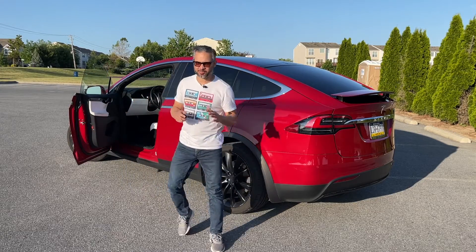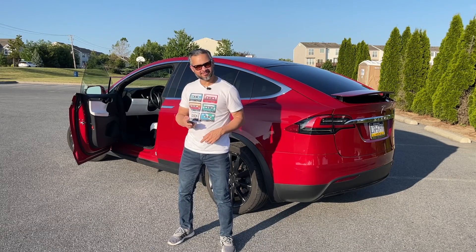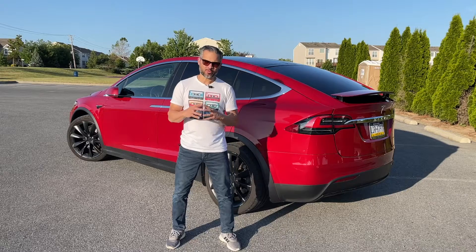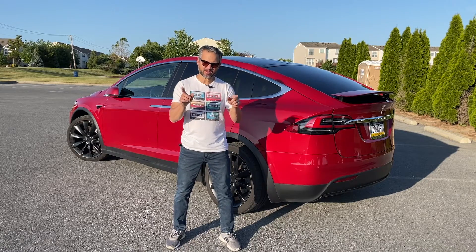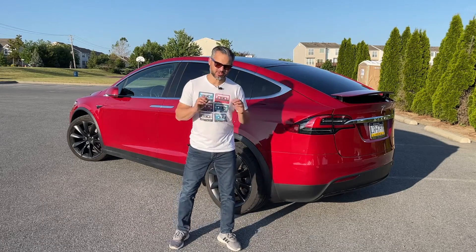Now that you're pumped and excited to buy one of these, allow me to highlight some of the things that you should look for if you're planning to buy one.